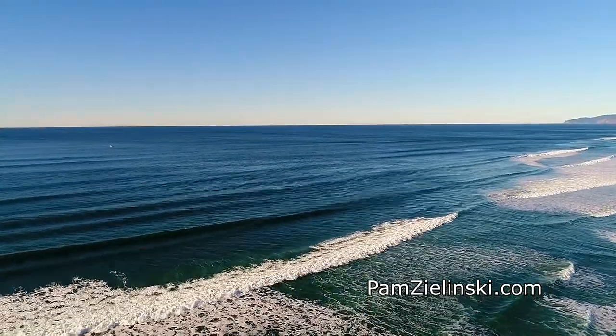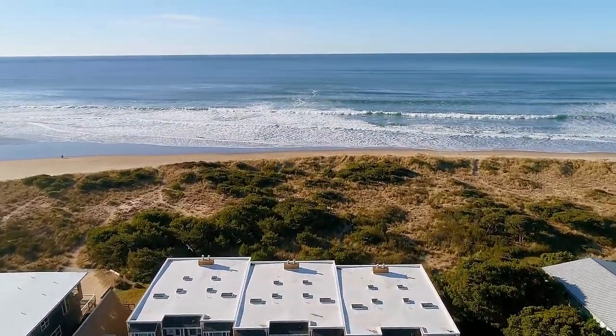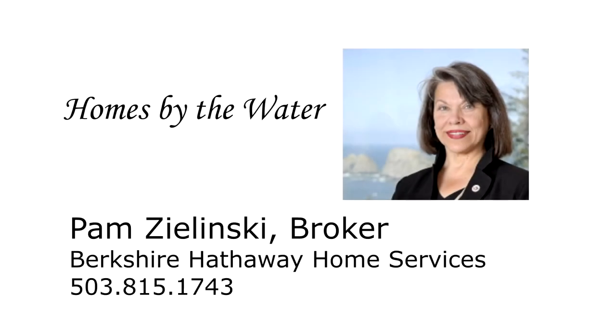A spectacular oceanfront townhome — it's all waiting for you here in Rockaway Beach. This is just a preview; there's so much more for you to see. To schedule your own personal tour, please contact Pam Zielinski with Berkshire Hathaway Home Services at 503-815-1743.